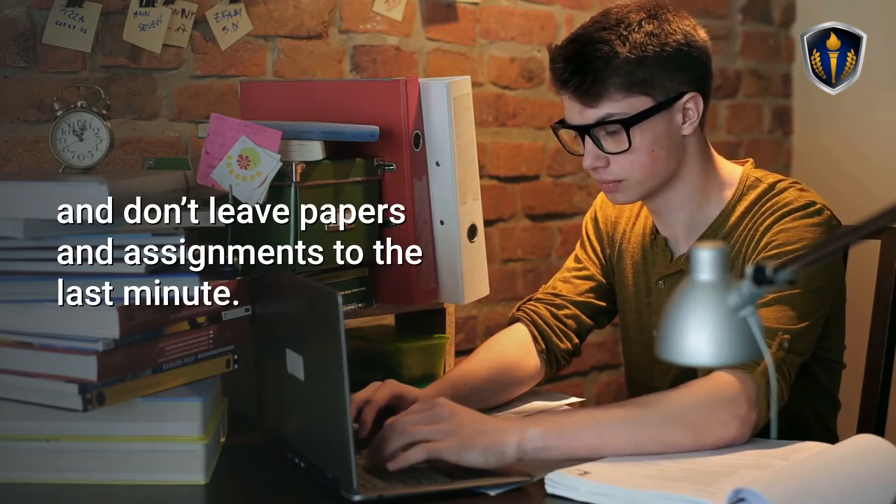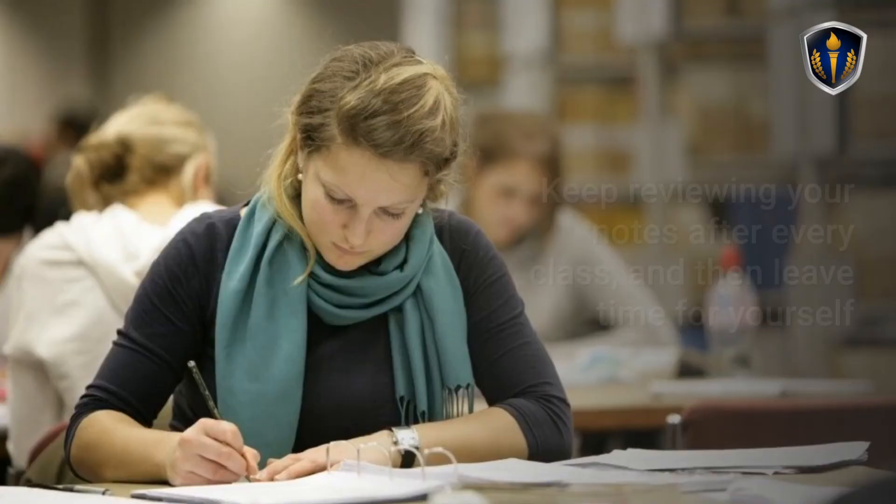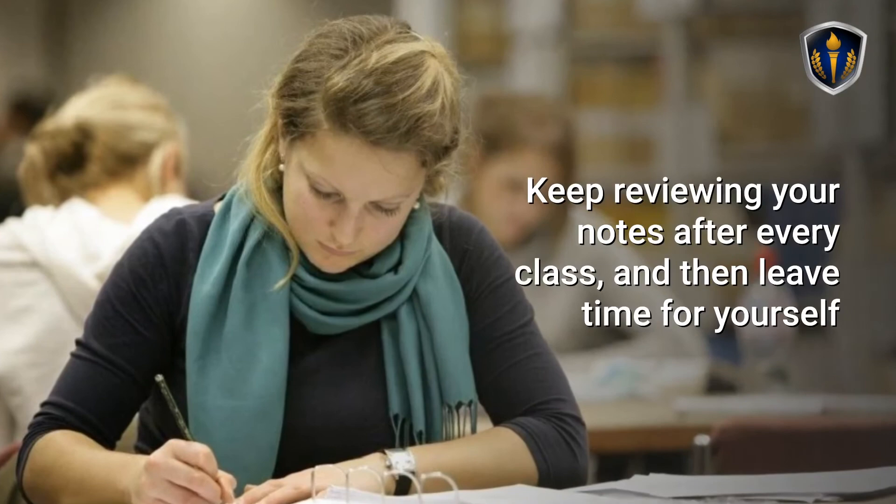Start preparing for your exams a week or two before they arrive, and don't leave papers and assignments to the last minute. Keep reviewing your notes after every class, and leave time for yourself to do a little studying every day before your final exams.